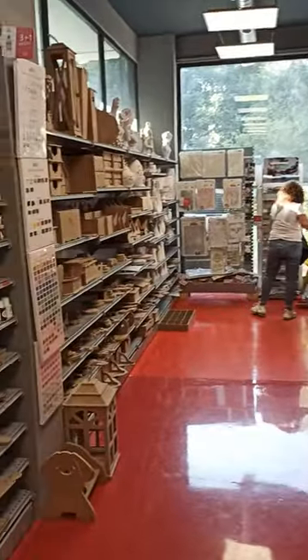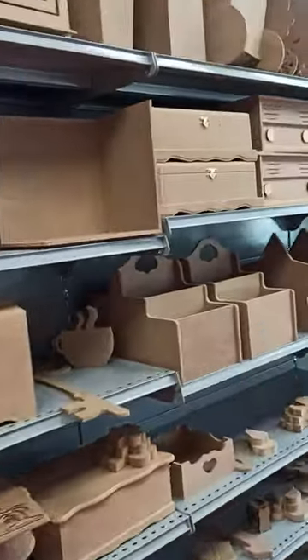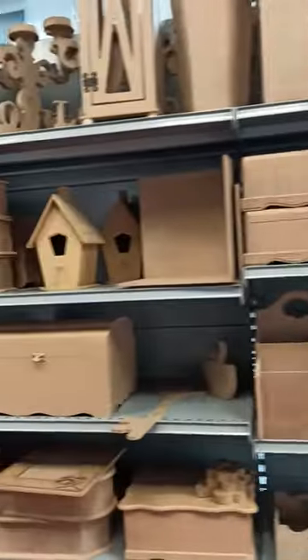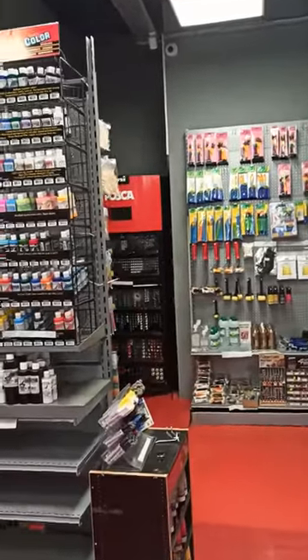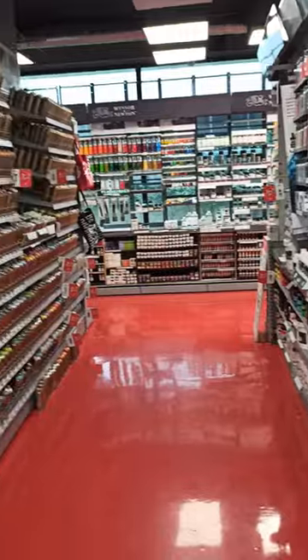Downstairs they have modelling kits for modelling enthusiasts, like trains and stuff like that. And canvases, all pre-manufactured downstairs, all cut to size for you to purchase and take away. It's all downstairs in their storerooms.